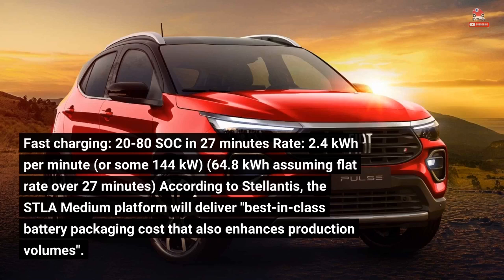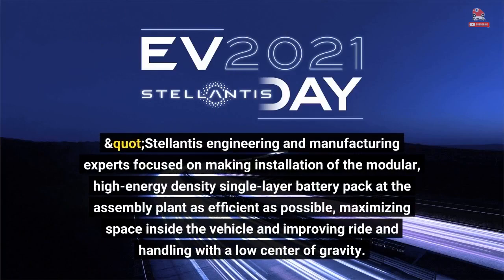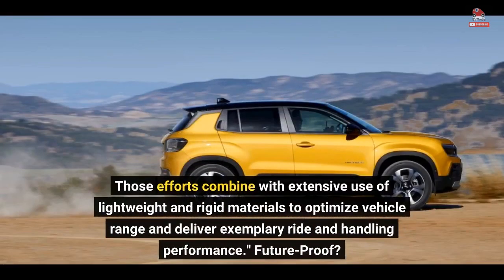According to Stellantis, the STLA medium platform will deliver best-in-class battery packaging cost that also enhances production volumes. To keep things simple, the perimeter dimensions of the battery pack are constant regardless of the battery version, with common tray and cooling designs. Stellantis engineering and manufacturing experts focused on making installation of the modular, high-energy-density single-layer battery pack as efficient as possible, maximizing space inside the vehicle and improving ride and handling with a low center of gravity. Platform components such as the cabin heating/cooling system, steering, braking assist, and propulsion are designed to minimize energy consumption, combined with extensive use of lightweight and rigid materials to optimize vehicle range and deliver exemplary ride and handling performance.